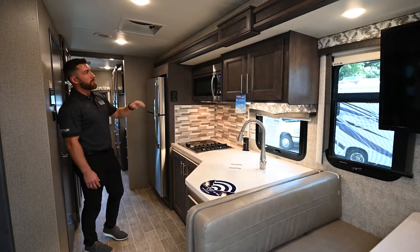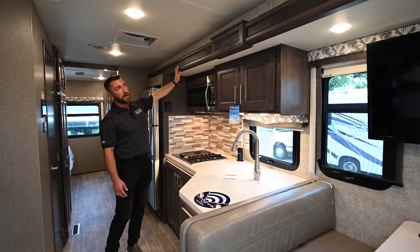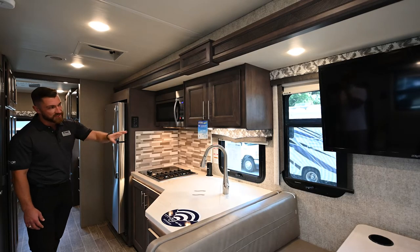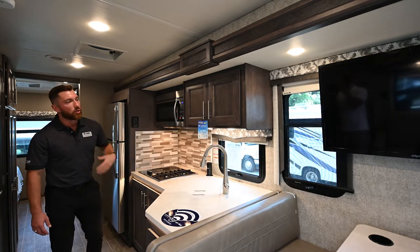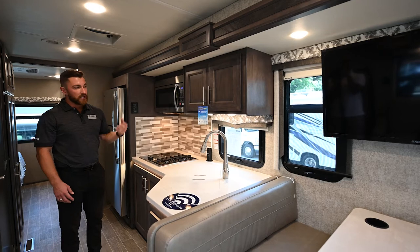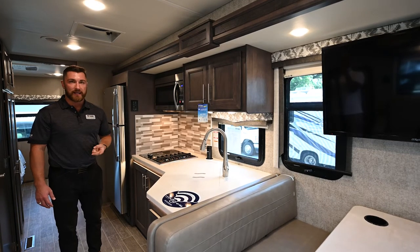The slide-out trim is all new for the model year — solid wood trim with beautiful accenting giving a nice, homey feeling. The decor kit shown is Vanilla Twilight; there are three decor options: Vanilla Twilight, Waterfall, and Black Diamond.